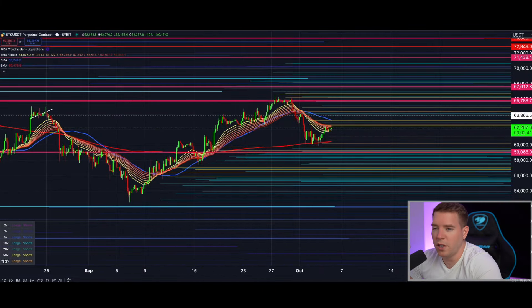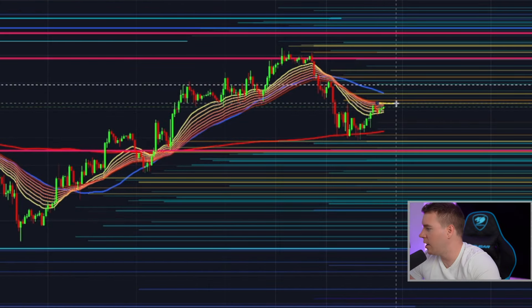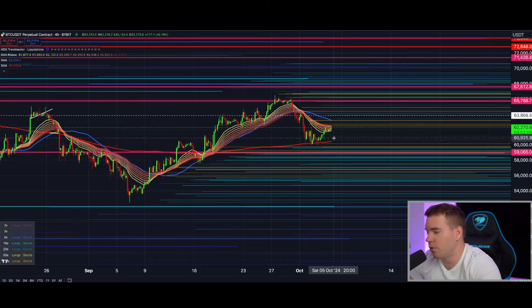Going back to Bitcoin on the four-hourly chart — also bullish developments on the liquidation levels. We are trying to break above the EMA ribbon here; the top is sitting at $62,500. I expect a retest of the 50 moving average with a small consolidation phase before we break into higher levels, regardless of the overleveraged short positions that we are going to take out when we get this move. A bigger move into much more substantial key resistance levels will happen at a later stage. I don't think we are going to see a return to the 200 moving average on the four-hourly chart at current price levels.